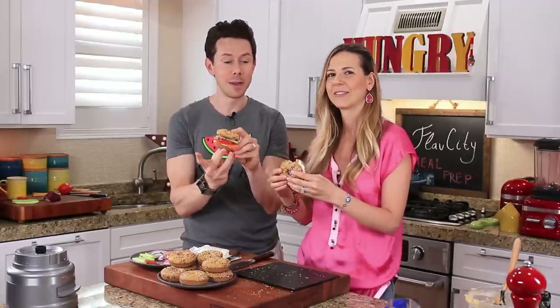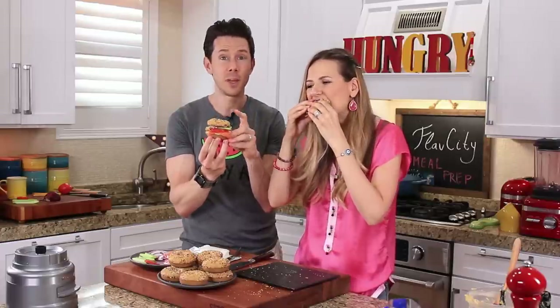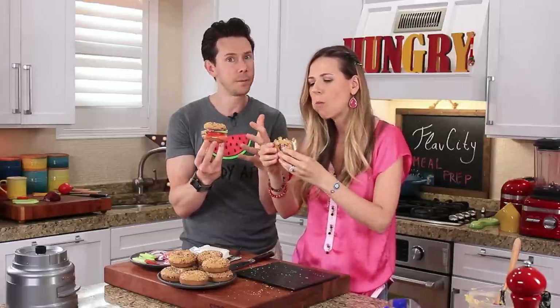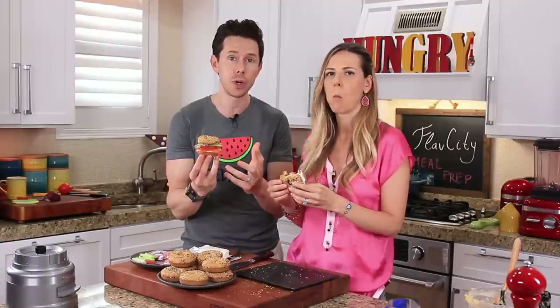A couple of notes about the bagels: we used a donut tin, which is why they're on the small side. If you can find a bigger bagel tin, it'd be even better when using smoked salmon. Also, find smoked salmon that doesn't have sugar added during curing, or use Nova lox, which is just salted — not smoked — so there's no sugar.